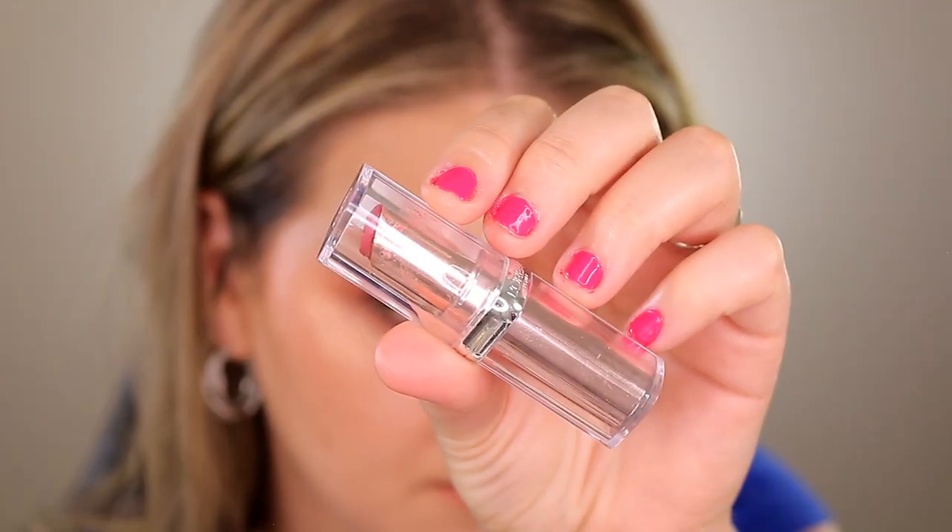For lipstick I have the L'Oreal Glow Paradise in shade 150 Rose Mirage. It's very similar to their old lip balms from a while back — basically the same thing in nicer packaging. It's a very lightly tinted lip balm, so it's not going to give you hours of wear. It's sheer, feels nice and moisturizing, very glossy and comfortable — basically a lip gloss in stick form. If you like lip glosses and really moisturizing lip balm-type products, check it out, but personally I'd rather just use a lip gloss.